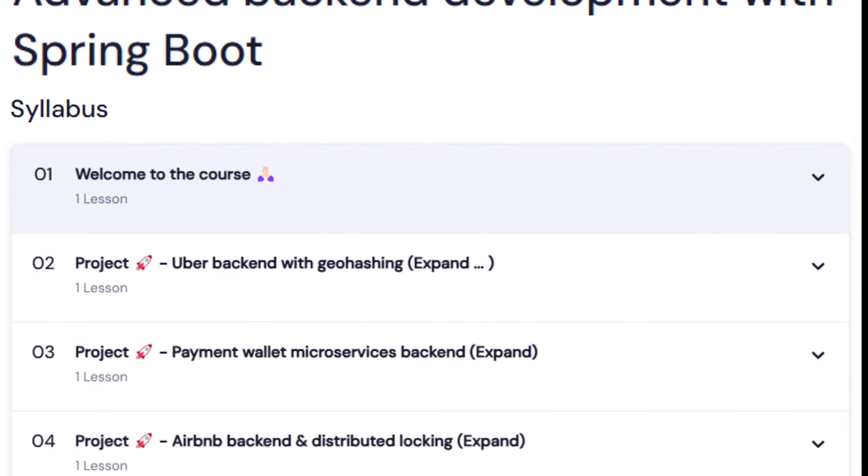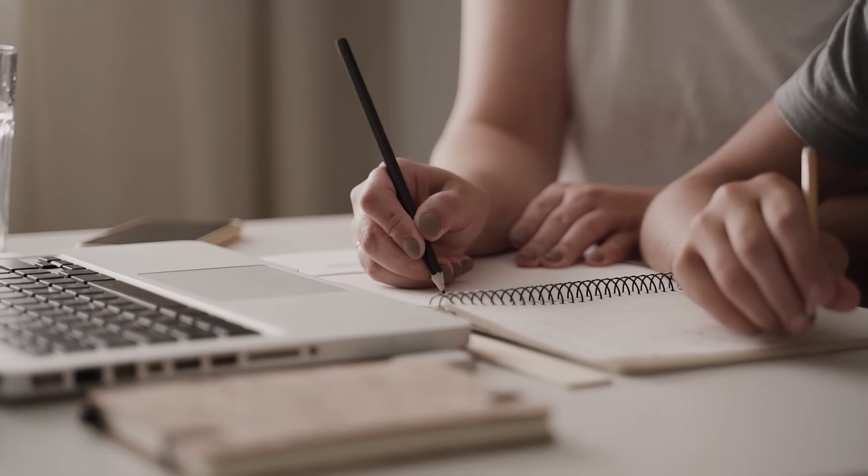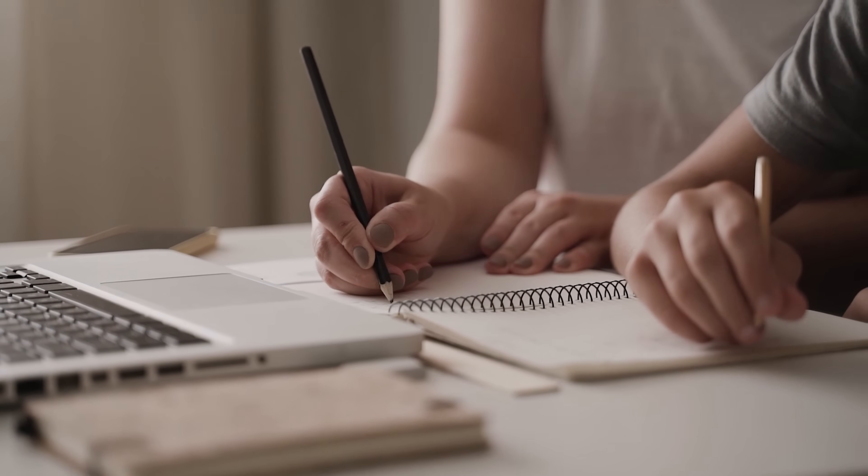All the topics we're going to cover are listed on the screen here. This course is going to be a one-stop solution to become an advanced back-end engineer in Spring Boot. It will demand good time commitment from students, but trust me — this is going to be one hell of a ride.